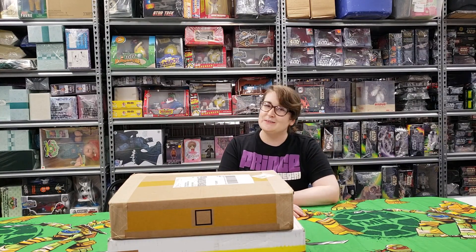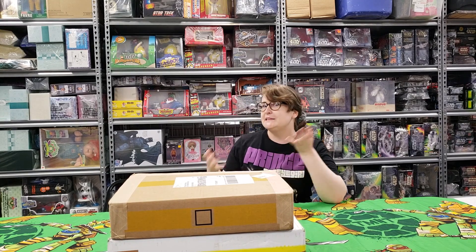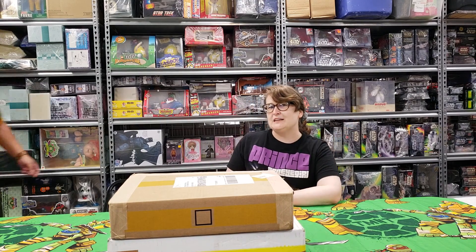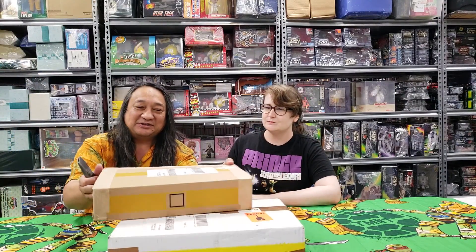Hi, welcome to another unboxing at Jack's in Biloxi, Mississippi. My name is Tessa and joining me is Sonny. Hey everybody, Sonny from Jack's. We are in Jack's and we're doing some unboxing today.